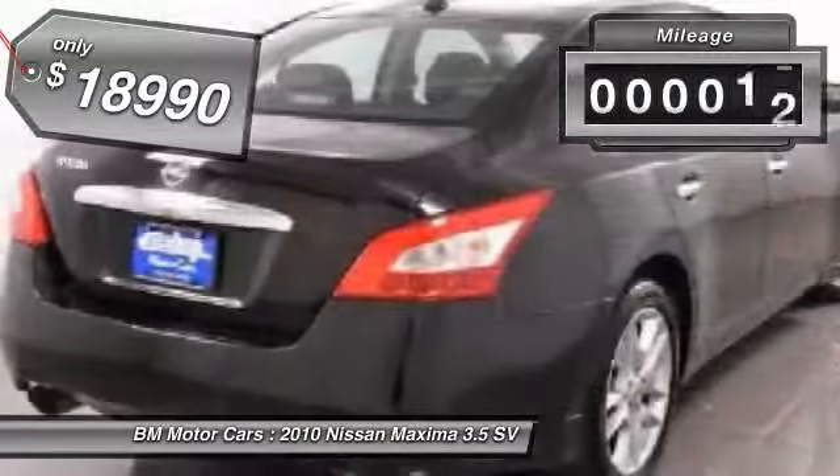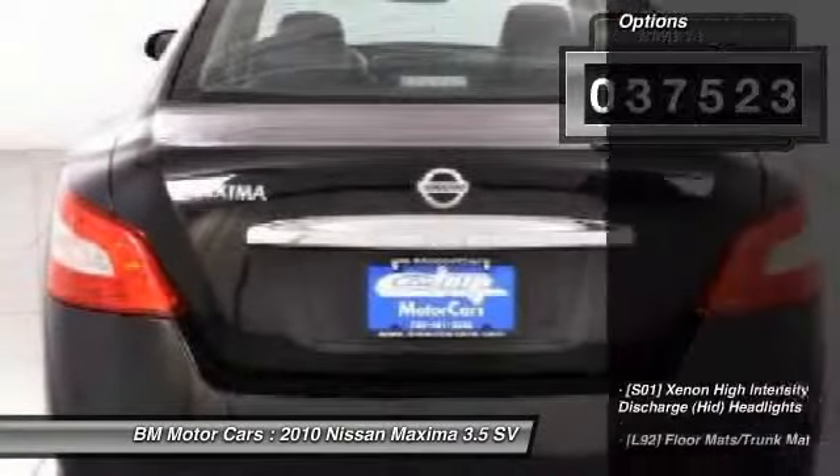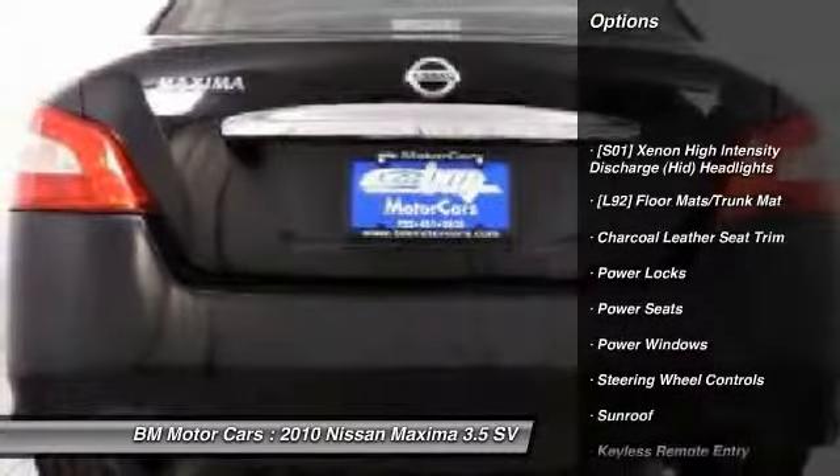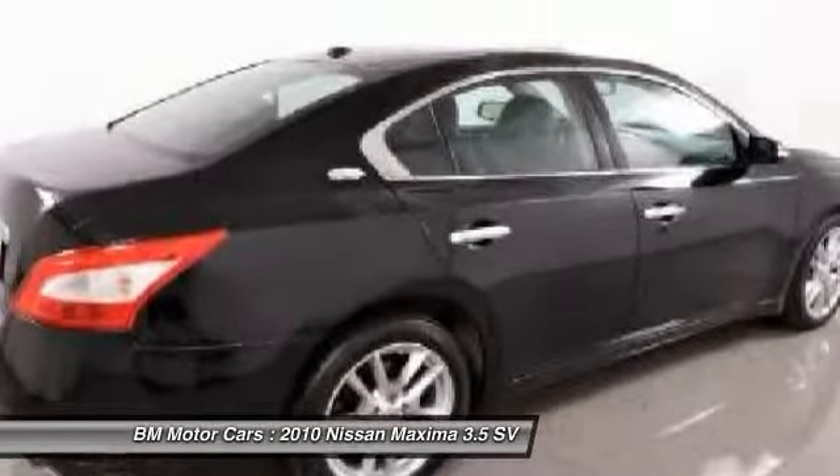This vehicle has less than 40,000 miles. Here are some of this vehicle's great options: side airbag, power locks, power windows, passenger airbag, sunroof, power seats, and steering wheel controls.